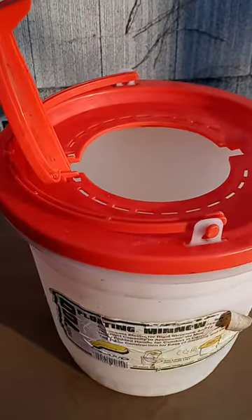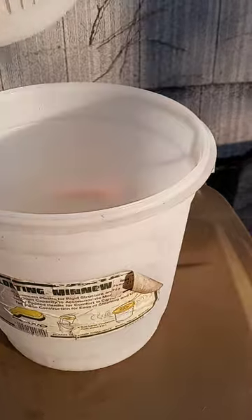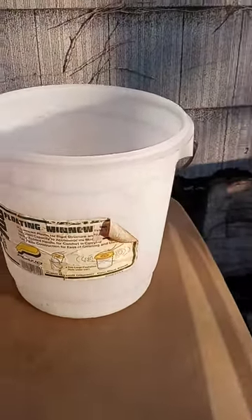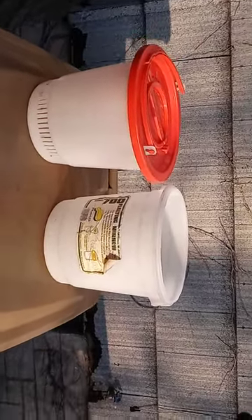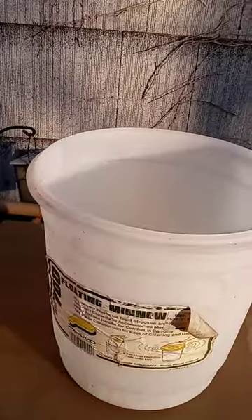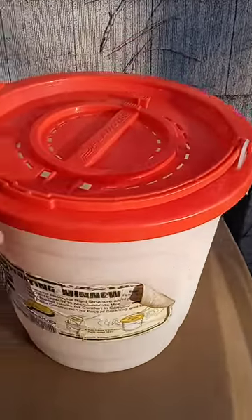The top opens and closes, and separates into two buckets. So you keep your bait alive that way. Here is a floating minnow bucket.